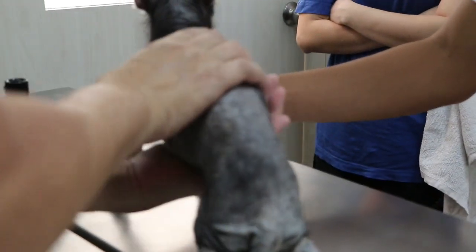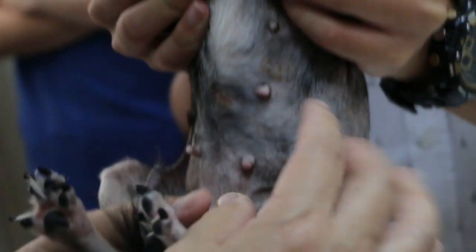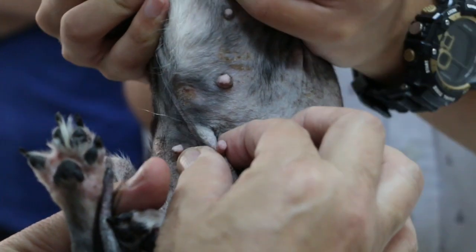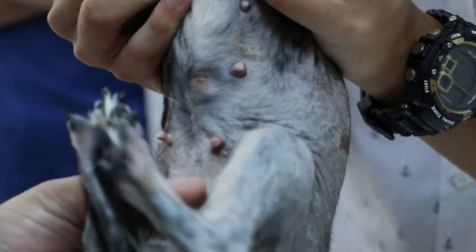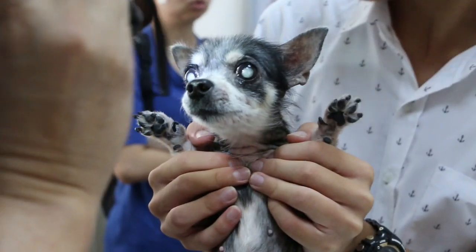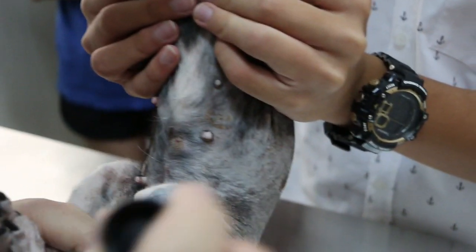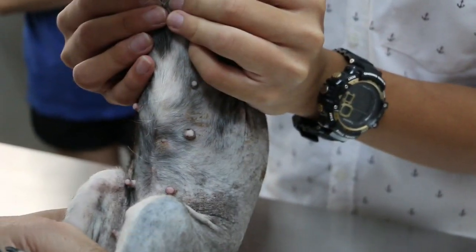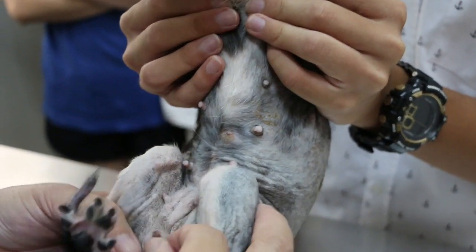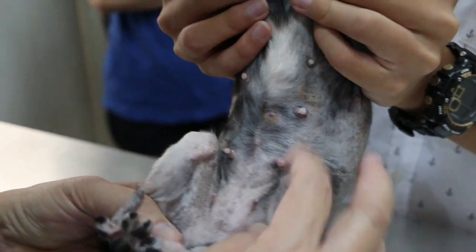The vet examines the dog's abdomen. The owner confirms the dog still has heat cycles — the last heat was about one or two weeks ago. The vet asks about the colour of the discharge — the owner says it is still reddish. The vet notes this is significant given the dog is 11 years old.